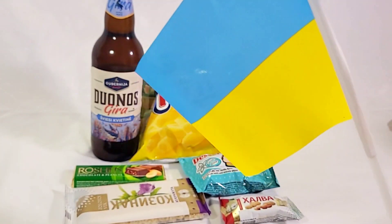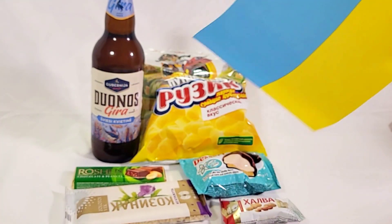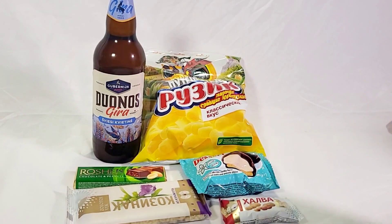Today I have a very special video. We're going to be supporting Ukraine by trying some of their tasty snacks.